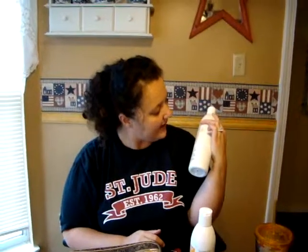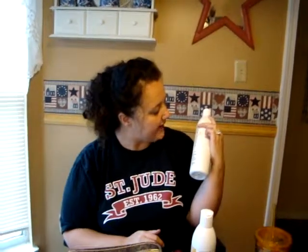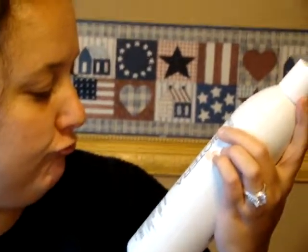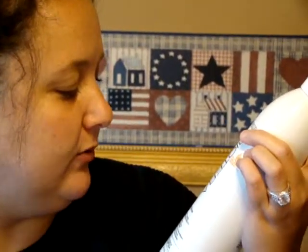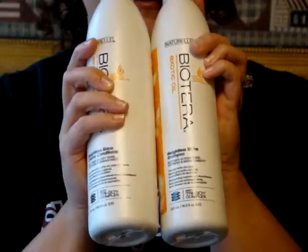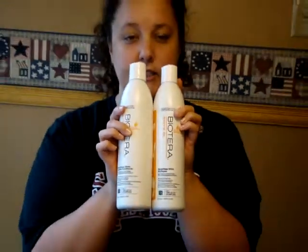This comes from Sally's Hair Salon. It is — I think you say Biotera. Can you see that? Biotera. It is exotic oil shampoo. That's how I got the shampoo and the conditioner, and it smells really, really super, super good.